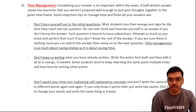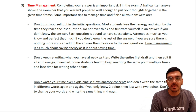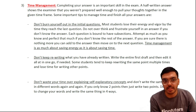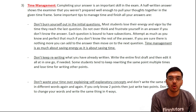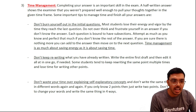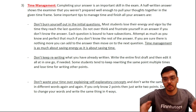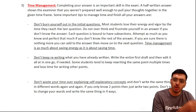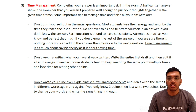The third skill is time management — very important. Completing your answer is the most critical skill in this exam. If you know everything but write only half the answer, you get half the marks. Don't burn yourself out on initial questions; most students lose energy by the last question and leave parts unanswered. In the operational and management case study, you are given 45 minutes per question; in the strategic case study, you get 60 minutes — use every single minute.